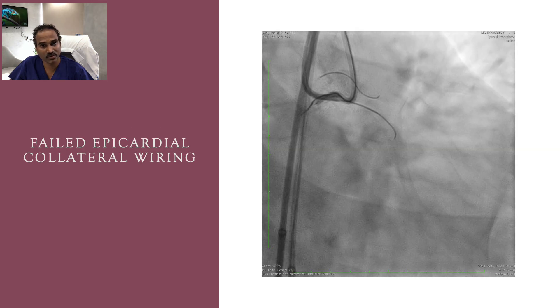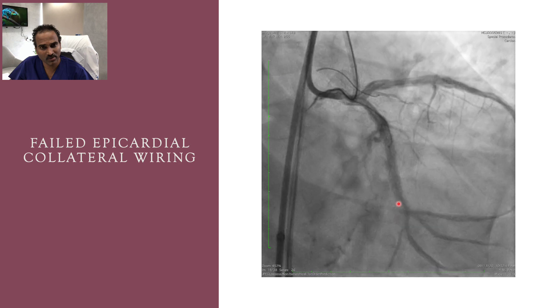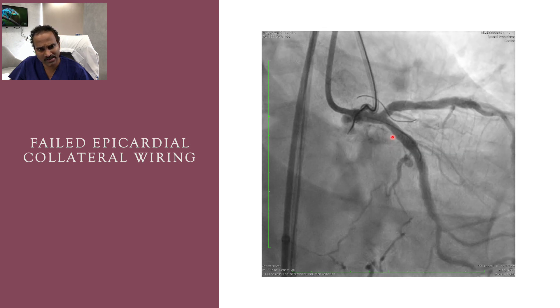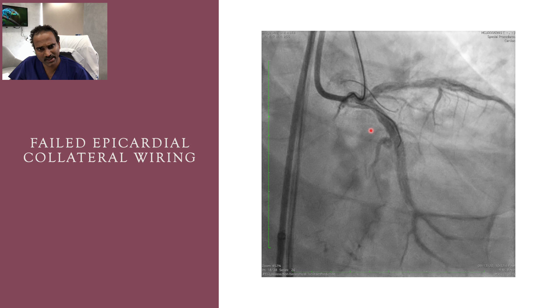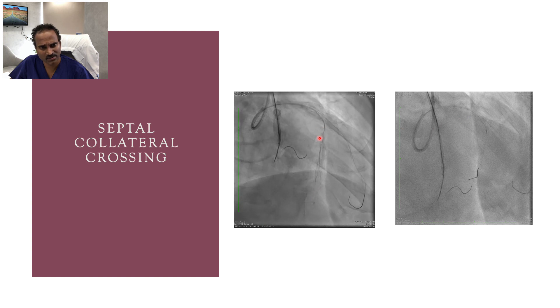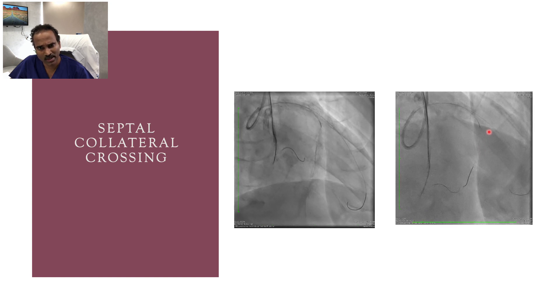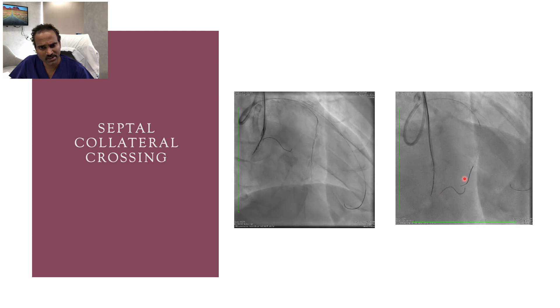At this stage, we switched strategy to retrograde. The epicardial collateral was tried first but could not be wired as the origin is tightly stenosed and jailed by two stent strands. I then switched to septal collateral — the first septal collateral couldn't be wired, so I went to the second septal collateral, which had a better entry angle, and used a Sion wire to cross it.